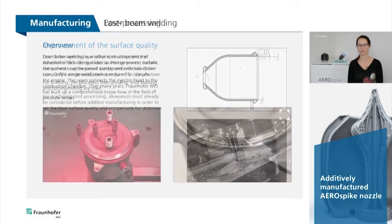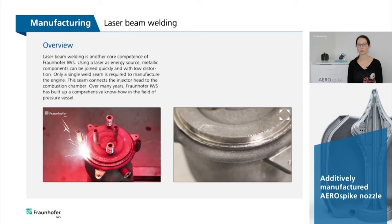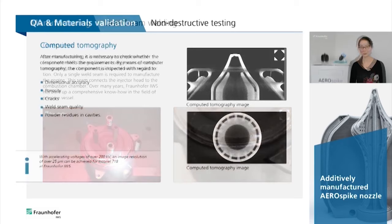Laser beam welding is another core competence at Fraunhofer IWS. Using a laser as an energy source, metallic components can be joined quickly and with low distortion. Only a single weld seam is required to manufacture the engine, connecting the injector head and the combustion chamber. In the welding of pressure vessels, IWS has built up broad know-how over many years.